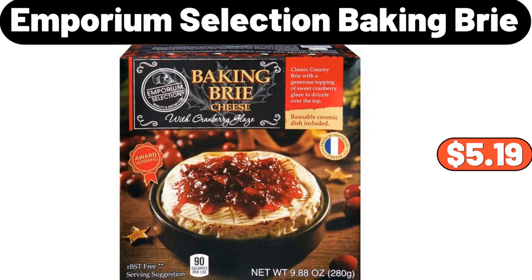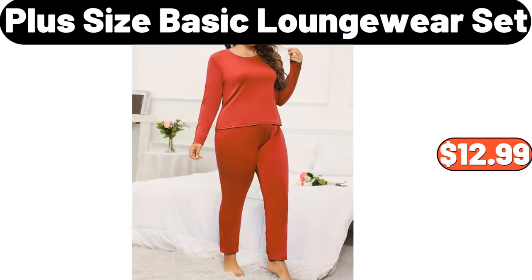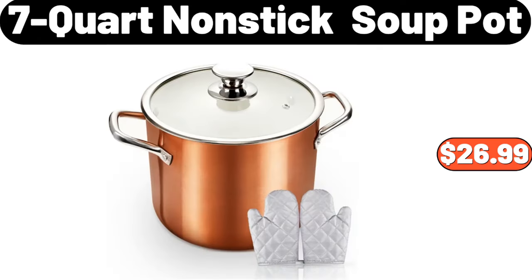Emporium Selection Baking Brie, $5.19. Loveseat Wood With Handle Cutting Board, $13.95. Plus Size Basic Loungewear Set, $12.99. 7 Quart Nonstick Soup Pot, $26.99.